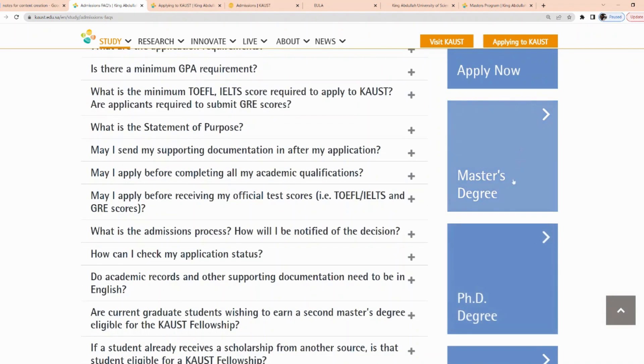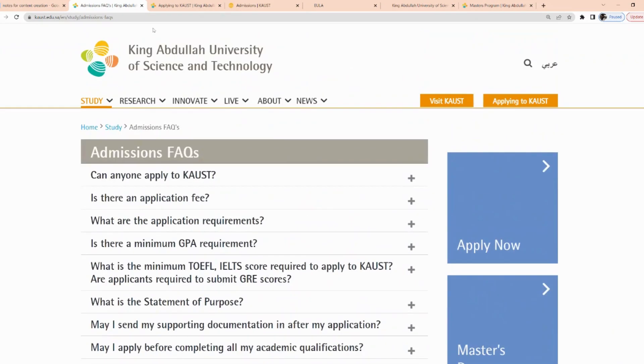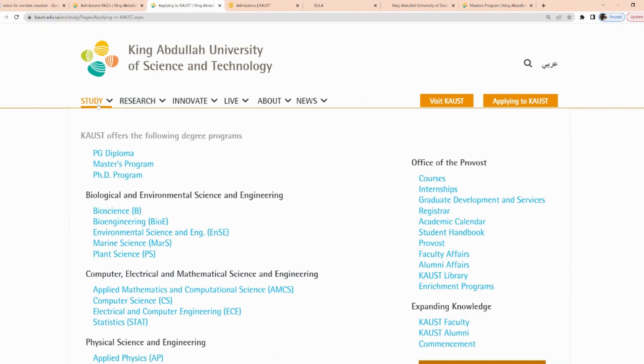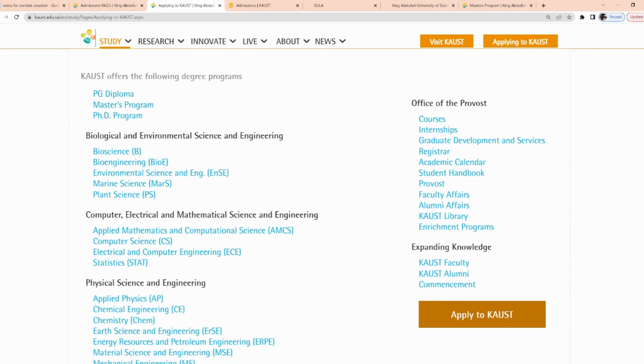If you want to go through the programs, you can check the master's and PhD programs available. If I click on 'Study,' you can see the programs they offer: PhD, diploma, and master's programs across various faculties including biology and environmental science and engineering, computer, electrical and mathematical science, and physical science and engineering.